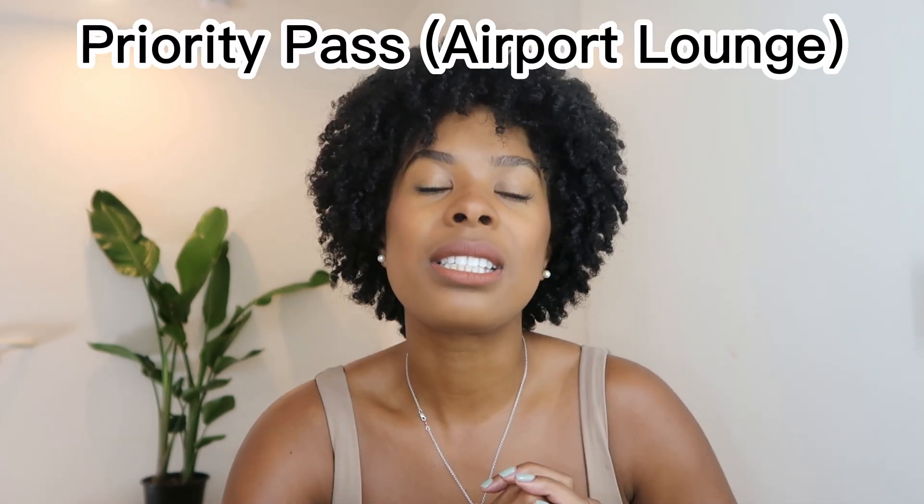Another item you can definitely gift is the Priority Pass, which is an airport lounge pass for airports all over the world. With this Priority Pass, you can access the most airport lounges globally. If you want additional services, you can pay a small fee of $25 to $30 depending on the airport and lounge. You can also bring one additional guest with you. This is such a great gift, especially if you have someone in your life that travels very often and may be stuck with layovers and wants to chill in an airport lounge.